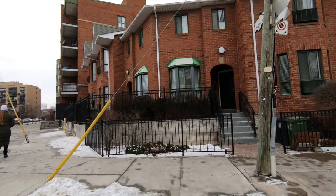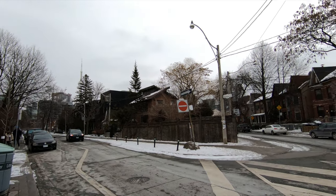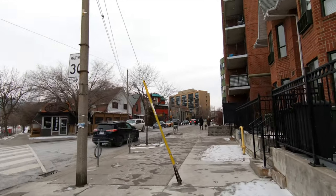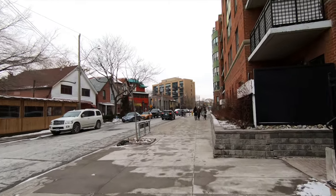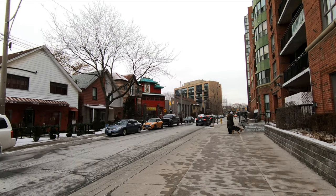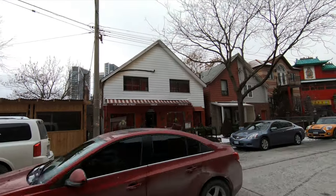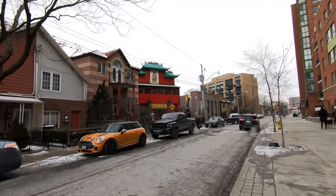We just passed a small street — this is Wellington Street — and we'll continue on Niagara Street. I see a red building that looks like a temple. It's a Buddhist temple. And here we have a nice restaurant, although it's closed. There are so many small restaurants along here; I like this type of small neighborhood restaurant. The temple is very colorful and nice looking.